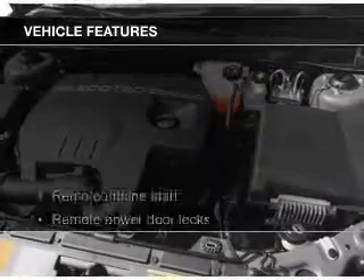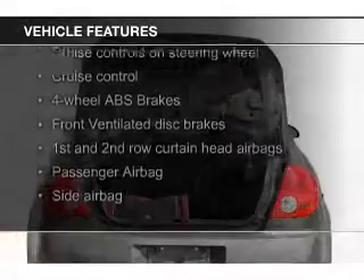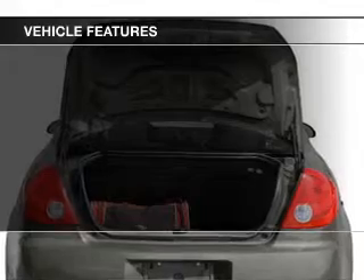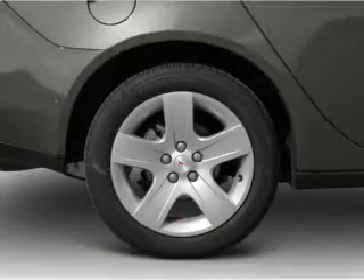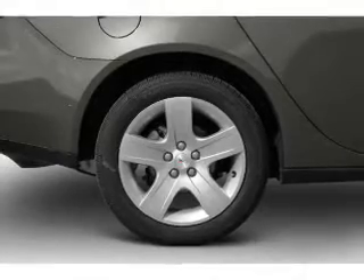The features include Sirius XM satellite radio, digital audio input, an auxiliary input, remote start, steering wheel controls, a premium sound system, premium rims, tilt and telescopic steering wheel, a spoiler, and an alarm system.